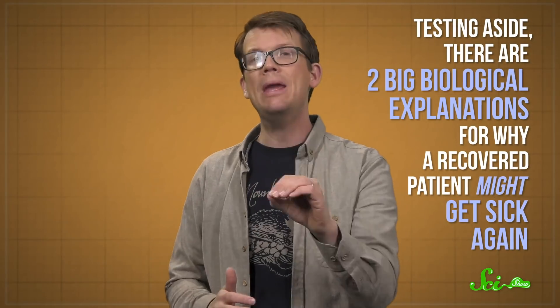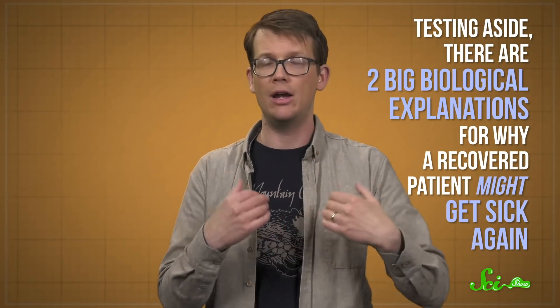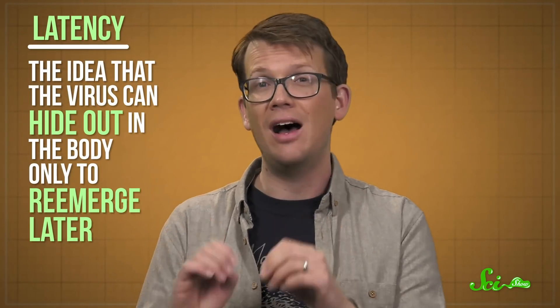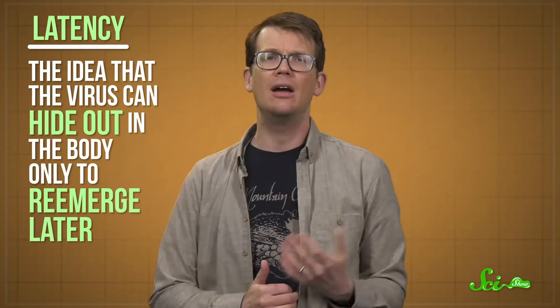Because, testing aside, there are two big biological explanations for why a recovered patient might get sick again. The first is called latency, and it's the idea that a virus can hide out in the body, only to reemerge later. A common example of viral latency is herpes.